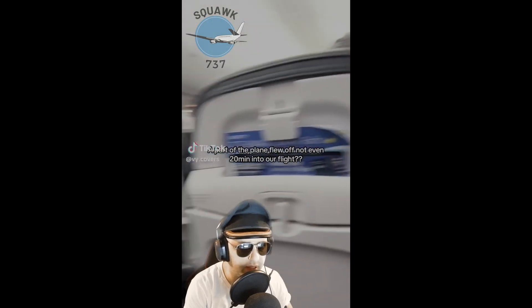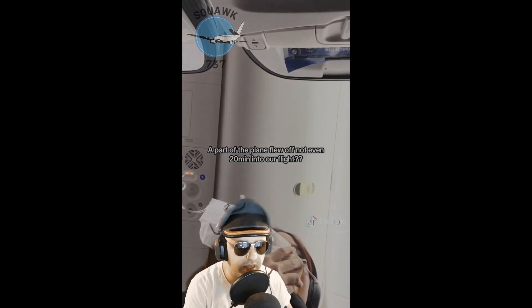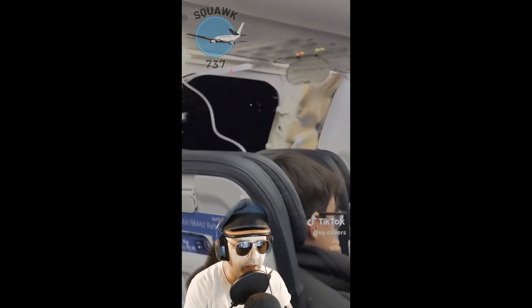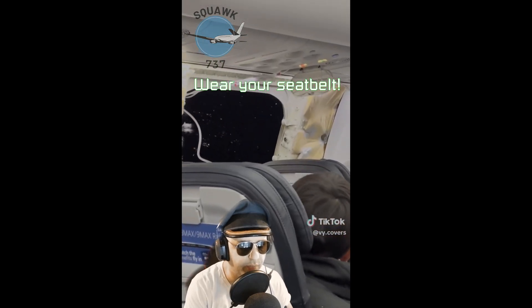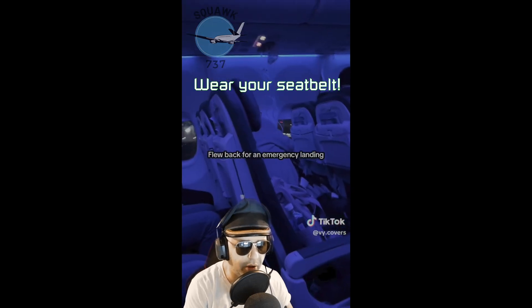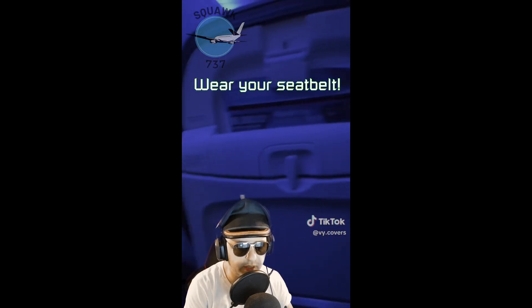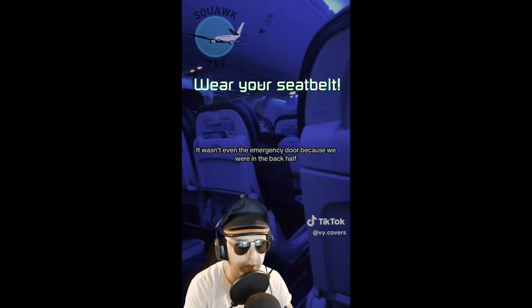Imagine you're a passenger on this flight and not long after takeoff this happens. Alaska Airlines flight 1282 was heading from Portland International to Ontario, California, when it had to turn back after a piece of the plane came off in flight. Thanks to a well-trained crew, they returned without incident — no one was hurt, no one was killed.